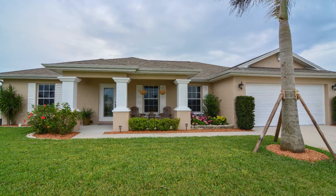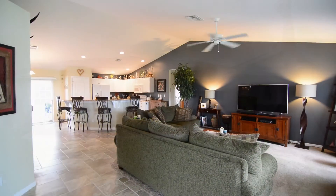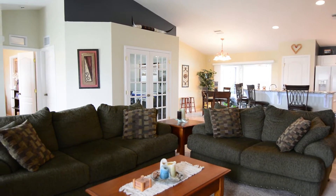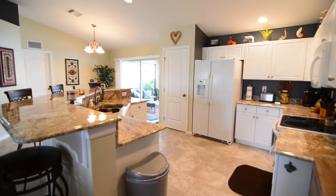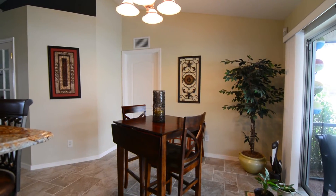This stunning Cape Coral pool home has so many great features to enjoy. Inside, discover an open living area with cathedral ceilings, beautiful tile floors, and a large kitchen with a breakfast bar, upgraded granite countertops, and an abundance of cabinet space. Just off the kitchen is your dining area that looks out to one of the best features of this home.